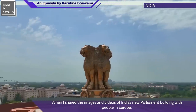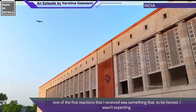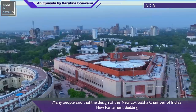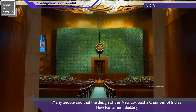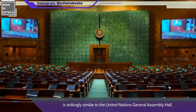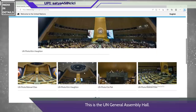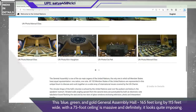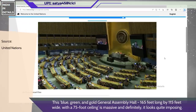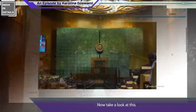When I shared the images and videos of India's new parliament building with people in Europe, one of the first reactions I received was something I wasn't expecting. Many people said that the design of the new Lok Sabha chamber is strikingly similar to the United Nations General Assembly Hall. This blue, green, and gold General Assembly Hall — 165 feet long by 115 feet wide with a 75-foot ceiling — is massive and definitely looks quite imposing.